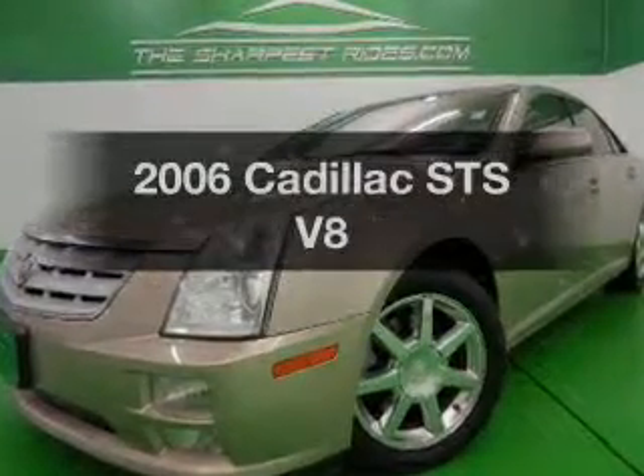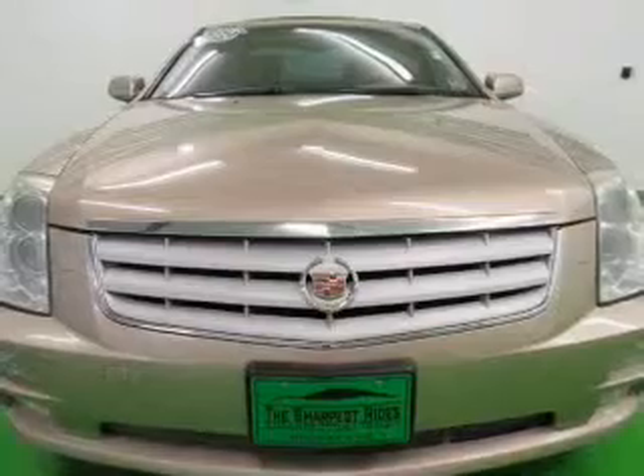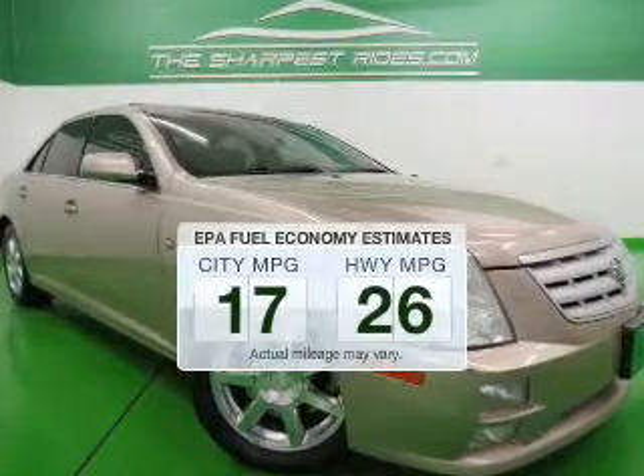Get noticed in this 2006 Cadillac STS. If you're looking for an automobile with great attributes, look no further. In the city or on the highway, you'll spend less time at the pump with this fuel-efficient vehicle.